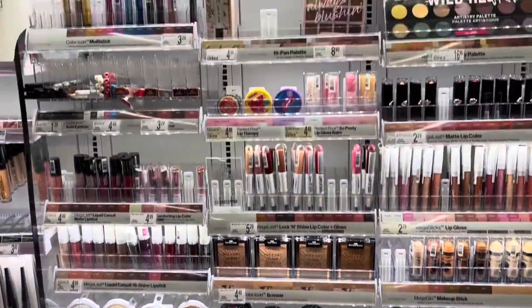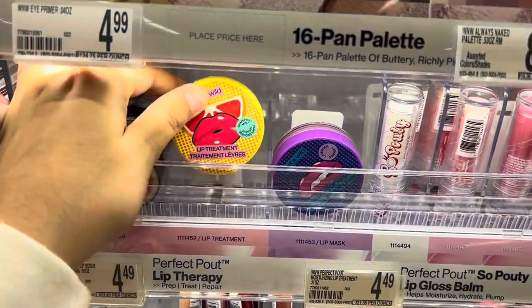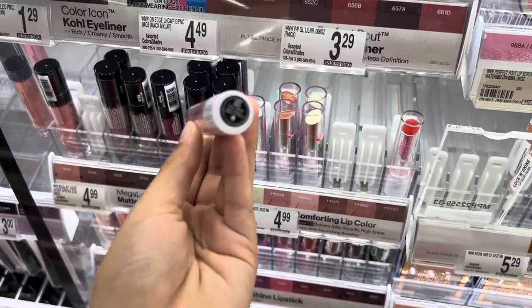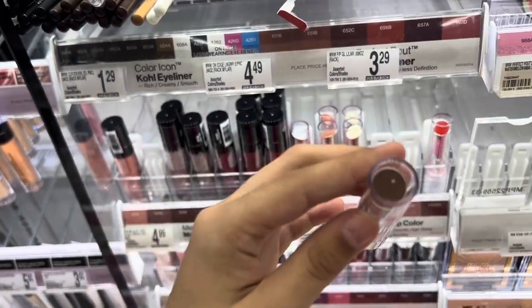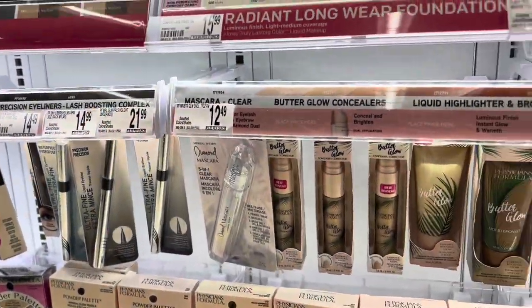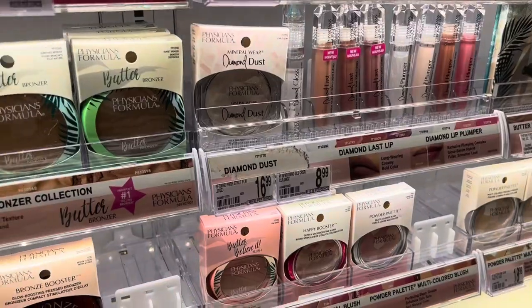I'm in the Wet n Wild section and look at these lip treatments. I've been wanting this shade — Taffy Daddy — in this Wet n Wild product, and they finally have it. I definitely have to get this.